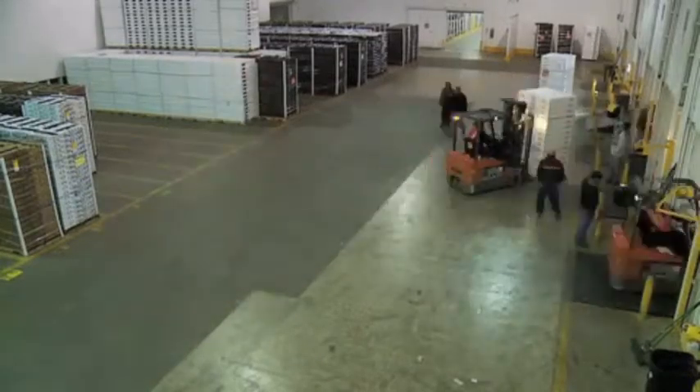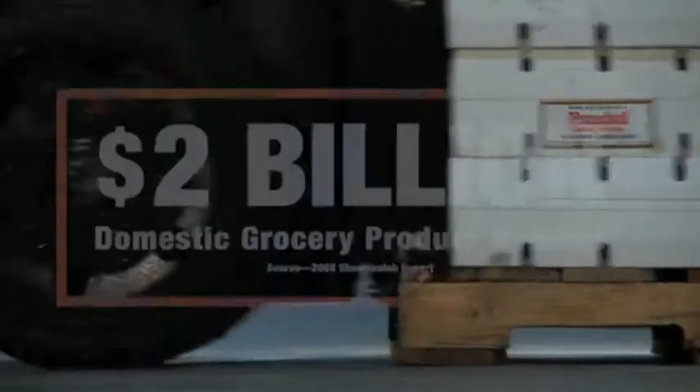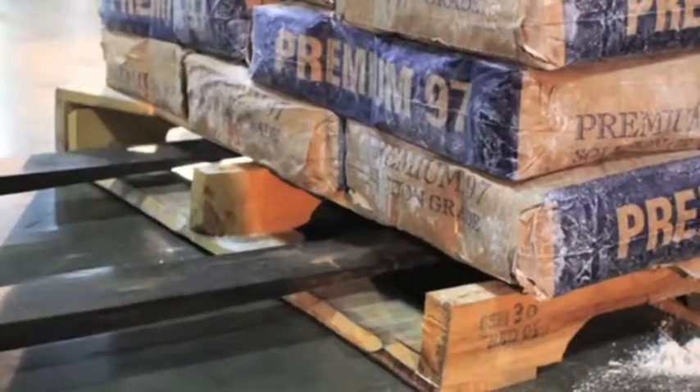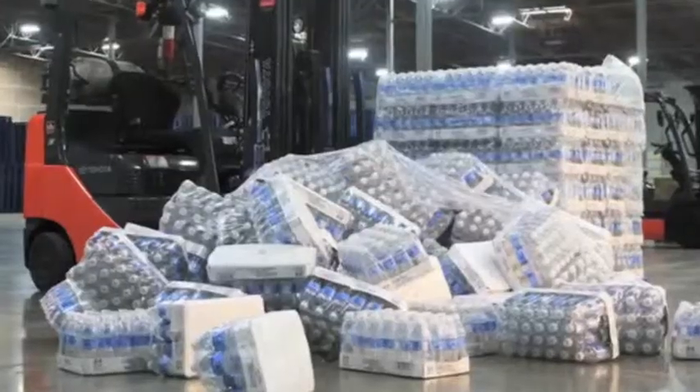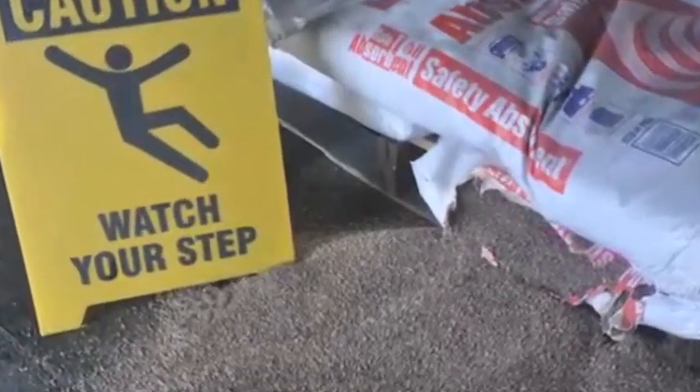Every business needs a way to trim costs, and the product protector is the simplest, easiest way to do just that. Walk any business, large or small, worldwide, and you'll find one thing: product damage. You combine a moving forklift with a stationary product, and the forklift wins every single time. This raises safety concerns and adds big costs to any operation.